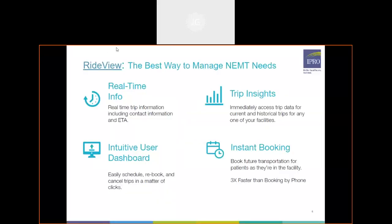To start, I will do a little RideView demo. If you weren't aware, RideView is our portal to be able to track, book, as well as cancel any trips that you have scheduled through us at VEO. The RideView portal does provide real-time information including contact information as well as an ETA for the trips that your members have going to your facility.